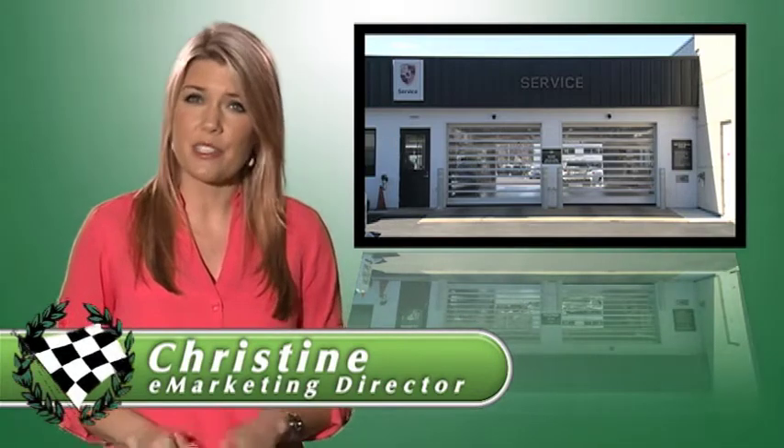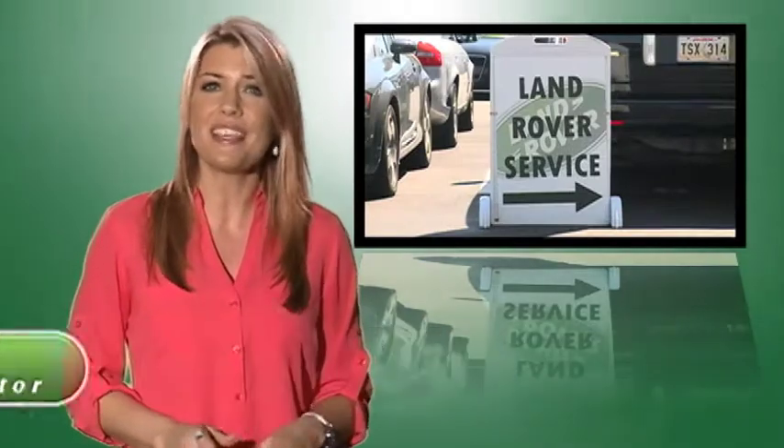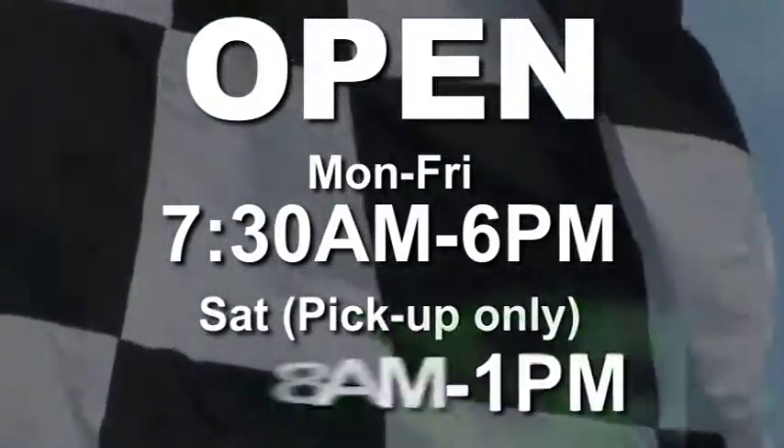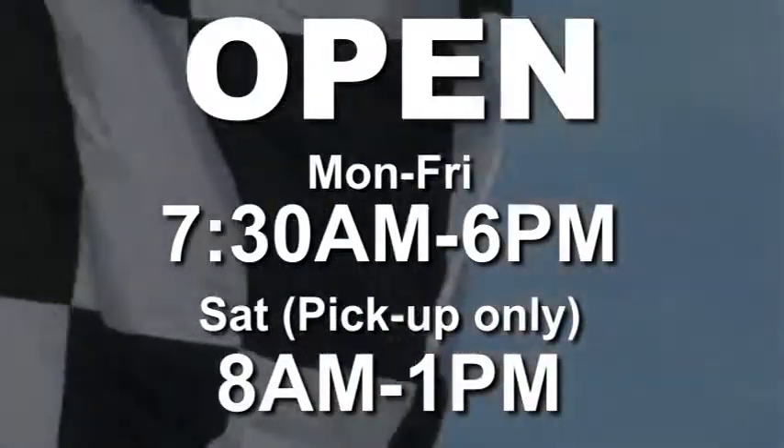Land Rover Virginia Beach's service department is conveniently located on Virginia Beach Boulevard just west of Lynnhaven Parkway. We're open Monday through Friday 7:30 a.m. till 6 p.m., and Saturday for pickup from 8 a.m. to 1 p.m.